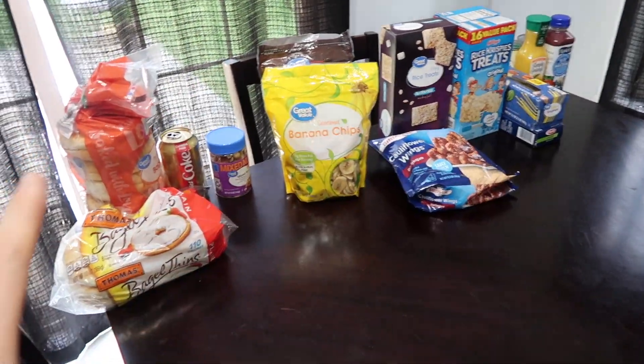Part one of this two-part video is going to go over bad choices - at least what I would consider bad choices for healthy options. The second video will be good options with some comparisons. I'm going to flip into a POV style so you can actually see the packages and nutritional facts. That way you can see it through my eyes. Let's get into part one.